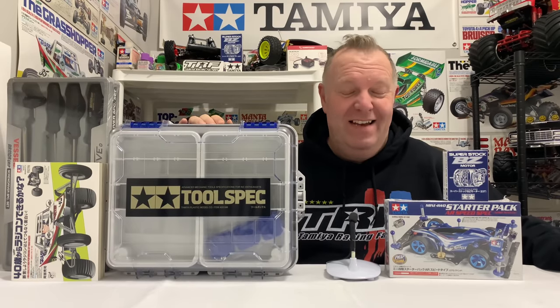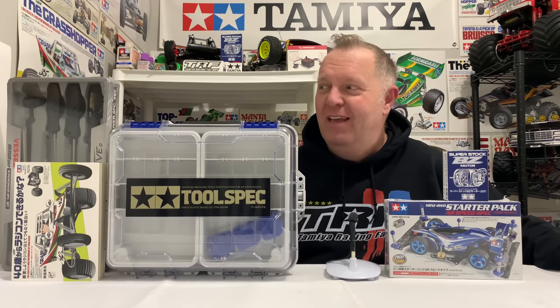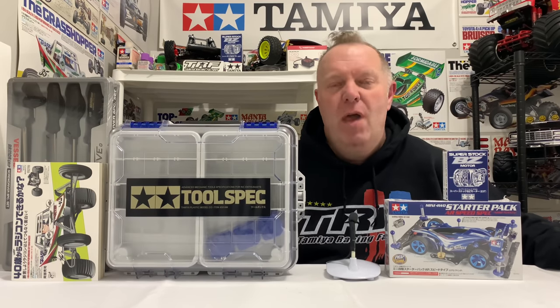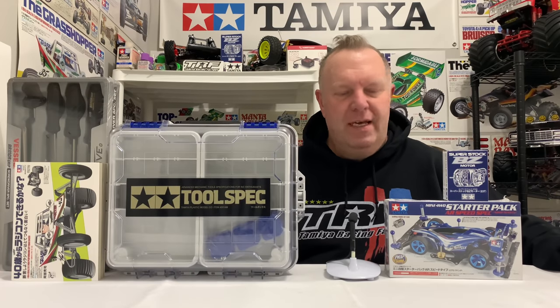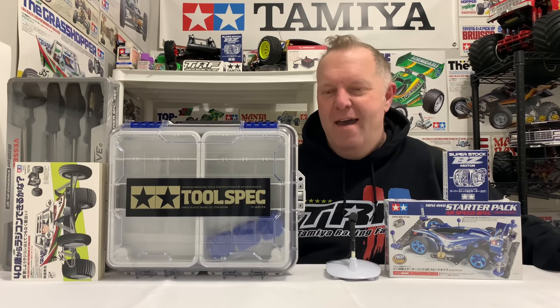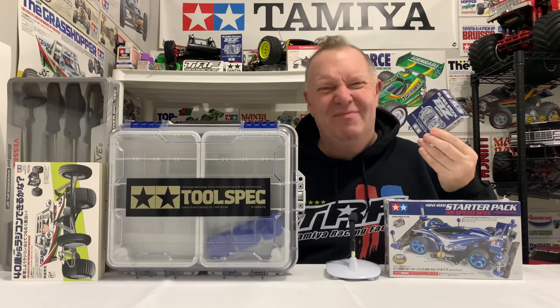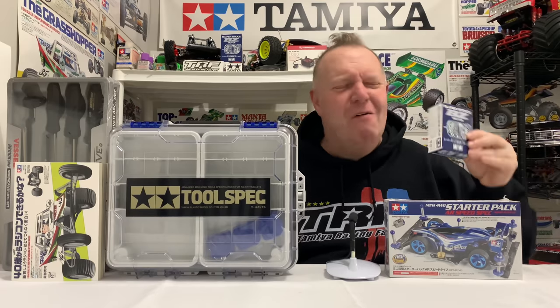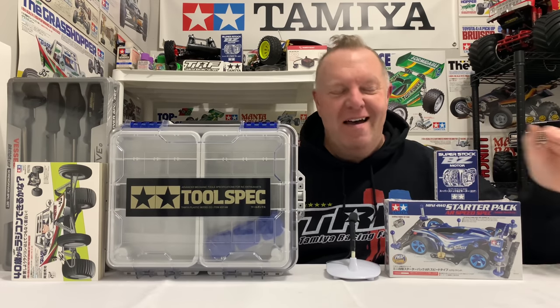Mike, if you're watching, I honestly — I know I thanked you already personally, but I honestly cannot thank you enough. It was so unexpected, and obviously you didn't need to do that. It's all special, but that is very special to my heart.